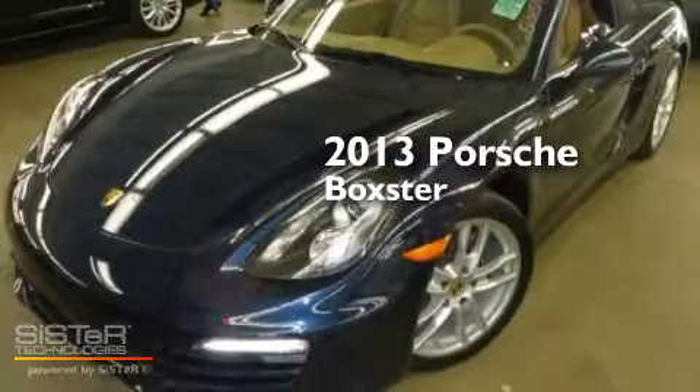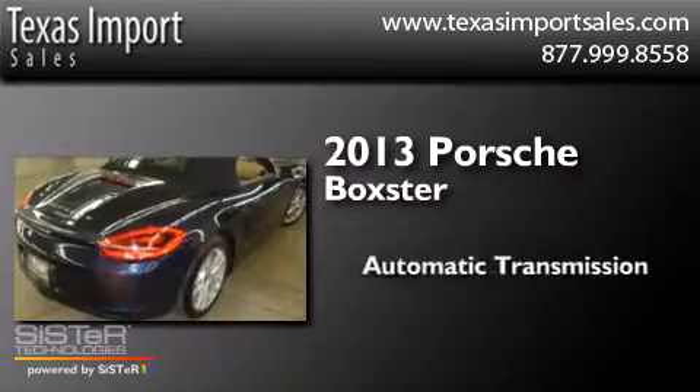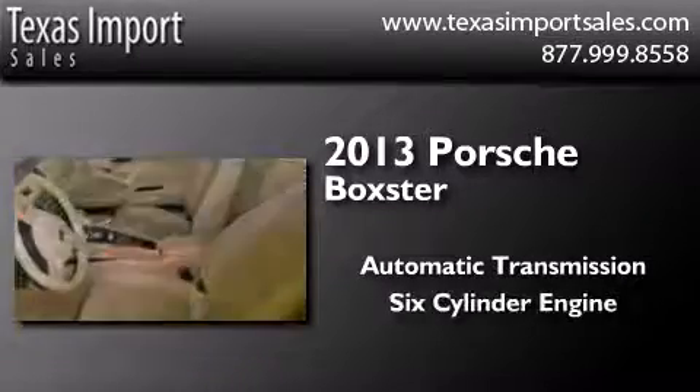This is a 2013 Porsche Boxster. This convertible has an automatic transmission and a six-cylinder engine.